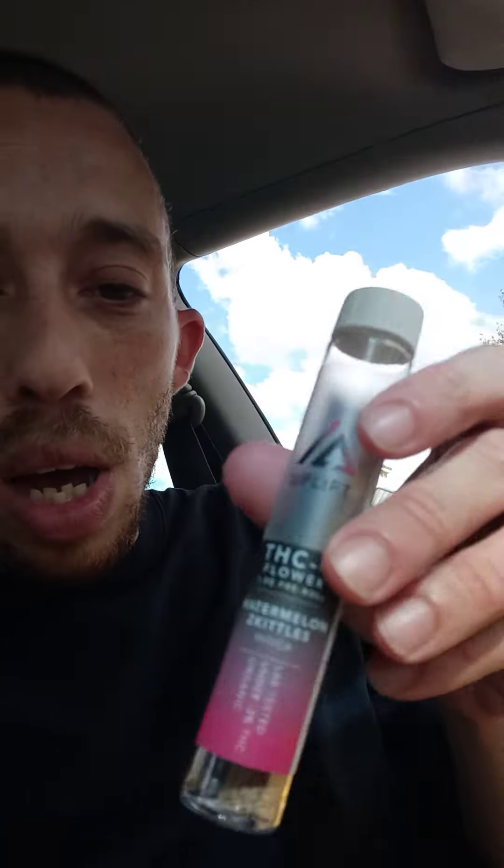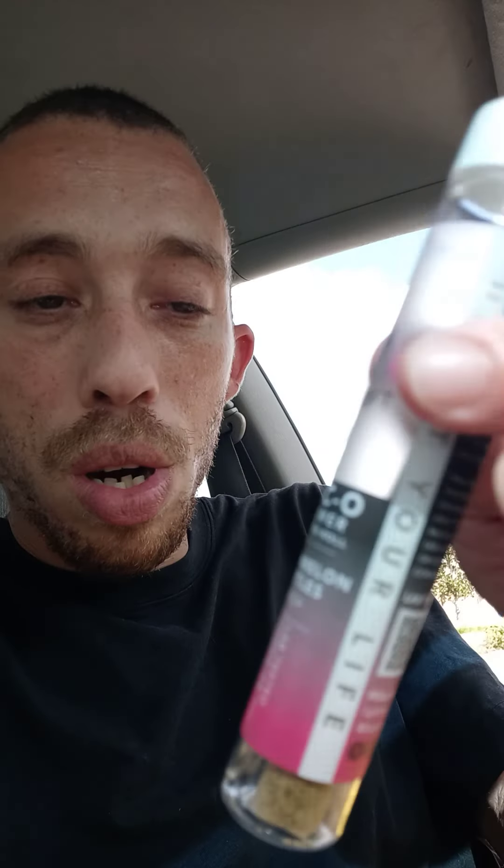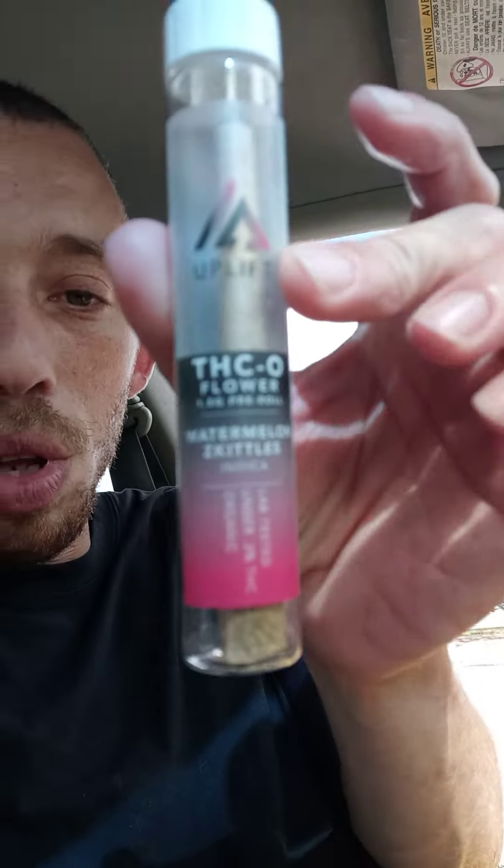I will be doing more reviews online. I also have here a pre-roll called Uplift, THCO, 1.5 grams, Watermelon Skittles, Indica.